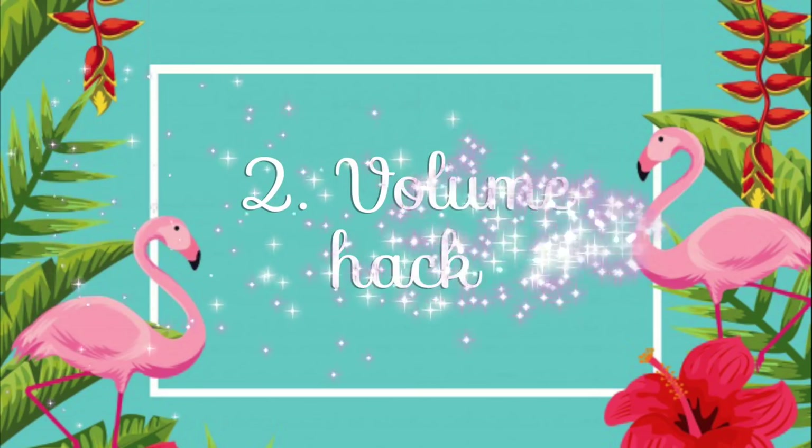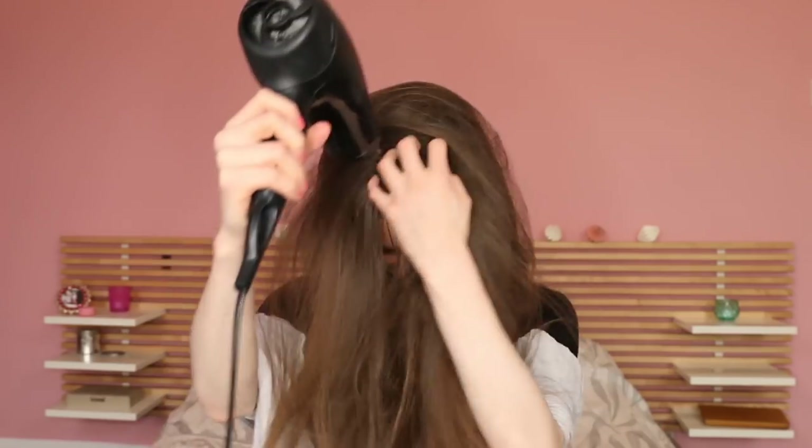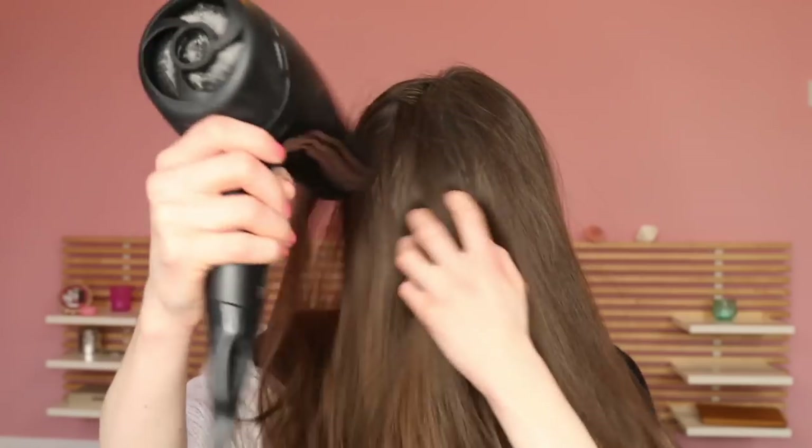Number two: volume hack. We all know the situation — one day after we've washed our hair, nothing is left from the fantastic volume we so carefully crafted the day before. Where it's gone, nobody knows. But here's a simple trick to get it back: just spray some water onto your roots, flip your hair over, and blow dry it upside down. This should take no longer than one minute, and once you flip the hair back, you'll notice a significant increase in volume.